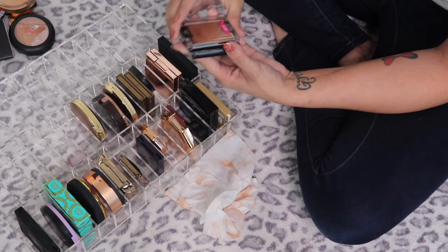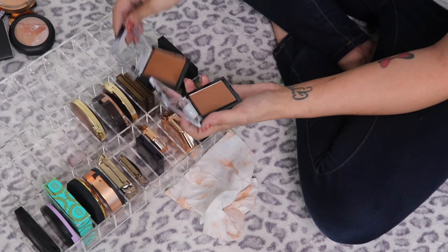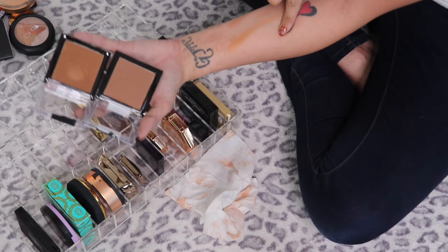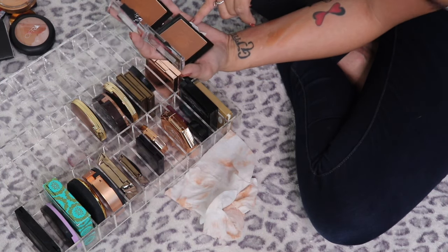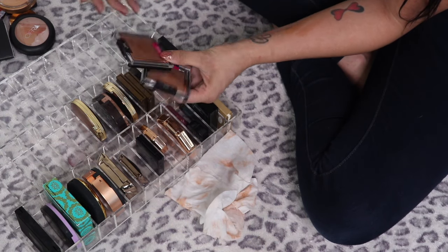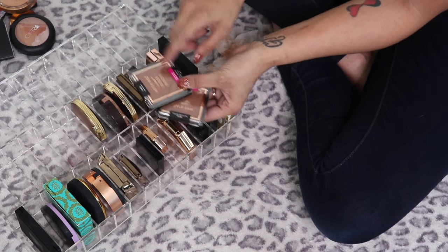I have two Wet and Wild Color Icon bronzers from the Fire and Ice collection — Queensland and You're Dragging Me Down. Queensland is way too off from my skin tone and even the other one I'm not sure about. Neither of them get me excited like my other bronzers do, so I think both of these are going to go.